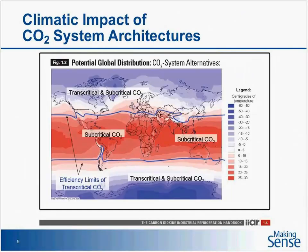Looking at this global distribution map, transcritical systems have generally been in the blue areas — the top and bottom of the world. With new components from rack and component manufacturers, we're trying to move those blue lines closer to the equator, getting more use out of transcritical systems in warmer parts of the world. I'll touch on what's being used to accomplish that in a few minutes.